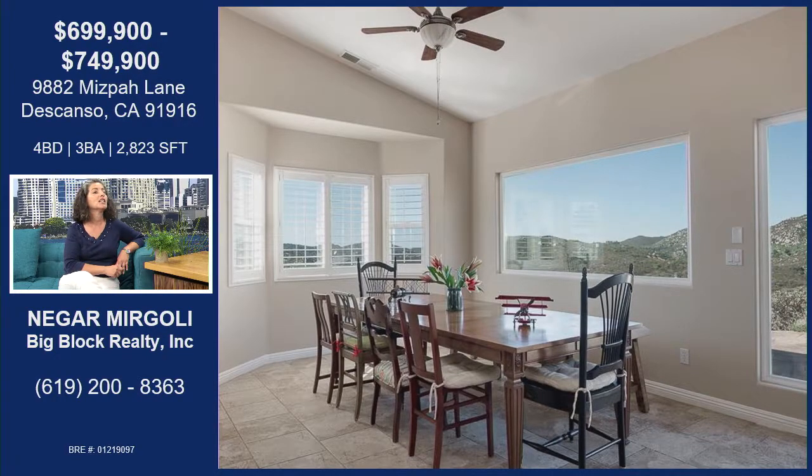Those hills surrounding the home are actually Cleveland National Forest. What's behind the property is all public land, so they can't be building behind it. There's actually a horse trail back there — a lot of horses in the area. So what you see is pretty much what's going to be there. You really do have that privacy.